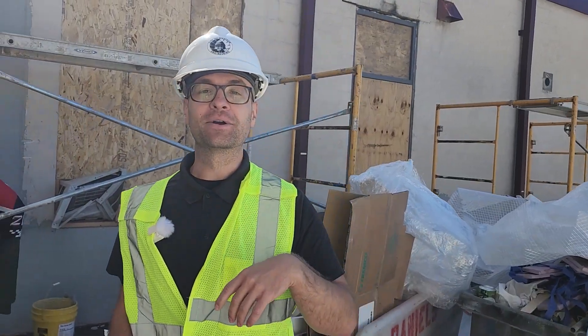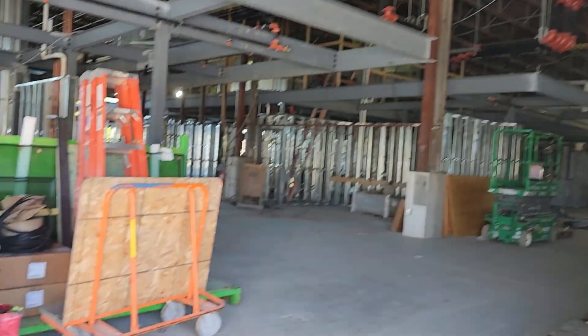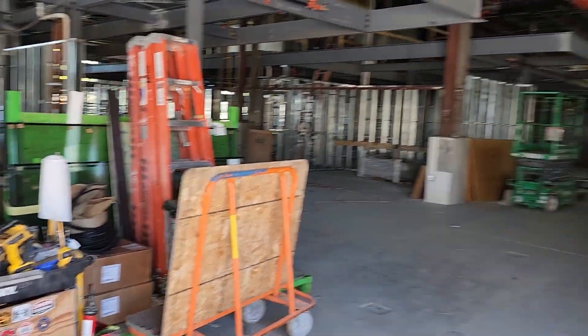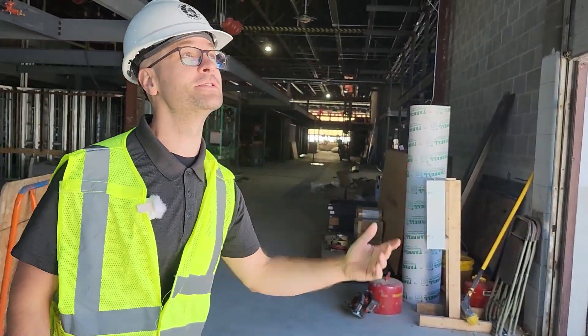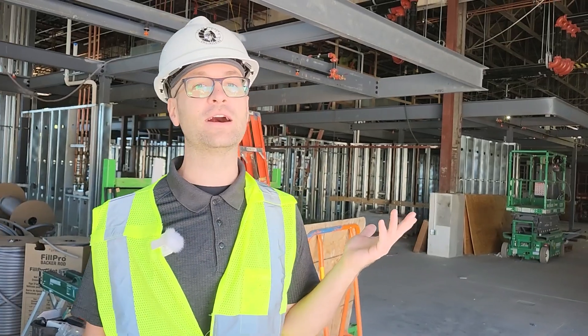We're going to go inside now through an overhead door that will be replaced with a nice glazed door. This isn't a typical way of entering the facility, but the overhead doors will be operational and used throughout the year.